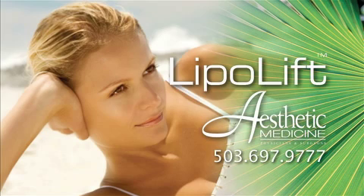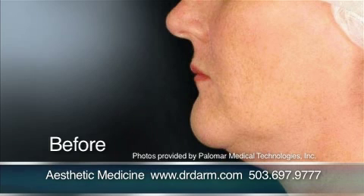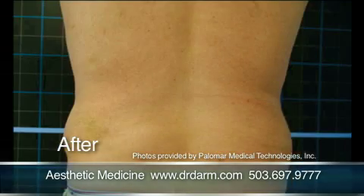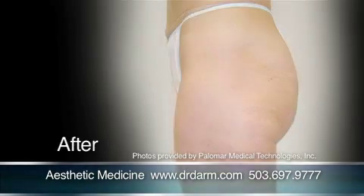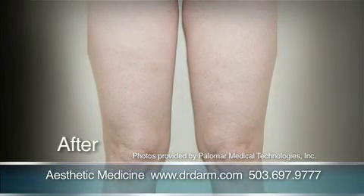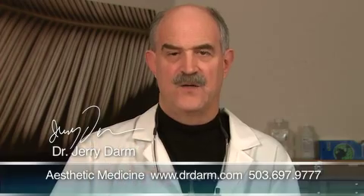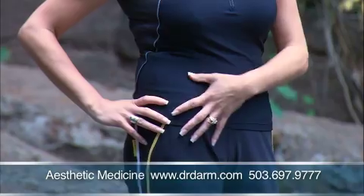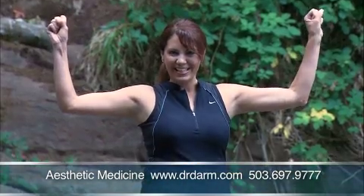The LipoLift 3 is an amazing procedure. It's our one-and-done way of getting rid of those little bulges, that unwanted fat. This particular procedure not only gets rid of fat, but it also tightens the skin. You can get rid of as much fat as you can with traditional liposuction without the trauma. It's extremely safe. It takes about three hours to perform the procedure.